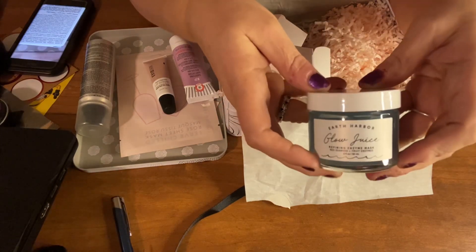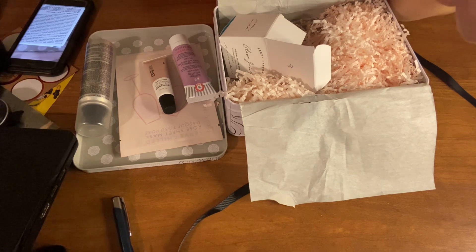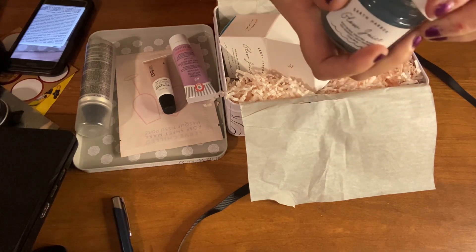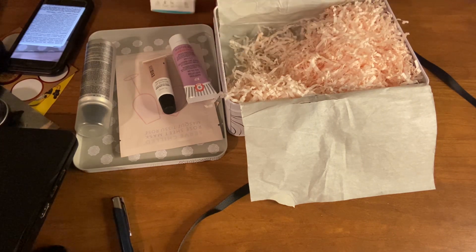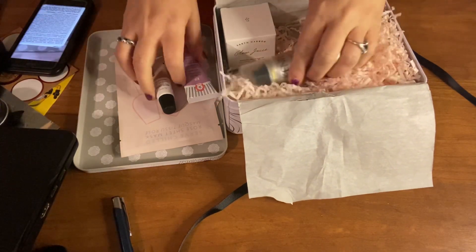I like that it came in a jar, it has a light scent to it, and it's like a gel. So that's what we have in our December 2022 box — the last box for this year. It's a really nice box and a pretty good one for the end of the year.